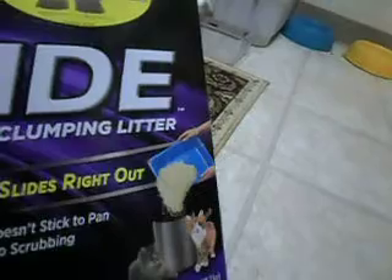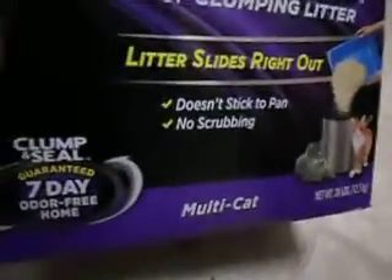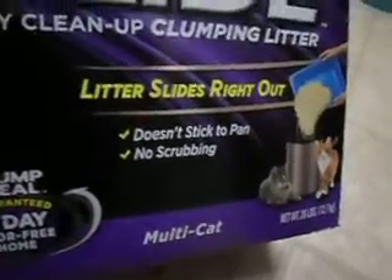28 pounds of the Slide. Cat litter — the Arm & Hammer Slide. Litter slides right out, doesn't stick to pan, no scrubbing. Multi-cat. Seven-day odor-free home. Clump and seal. So I have some cat litter, but I picked up one of these. The other one is down there — I had to get that away from Spartacus.